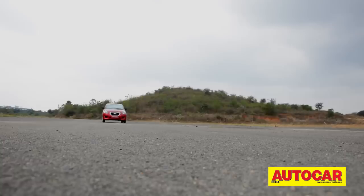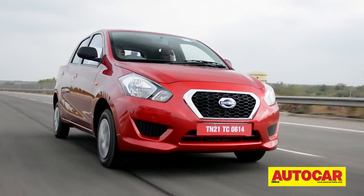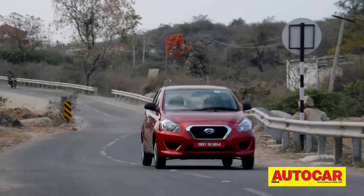When you want to stop in a hurry, the GO protests a bit with a lot of squealing and screeching. Also, because of its light weight, crosswinds affect it a bit. Still, there is decent enough straight-line stability for a car of its size and you don't ever feel nervous.